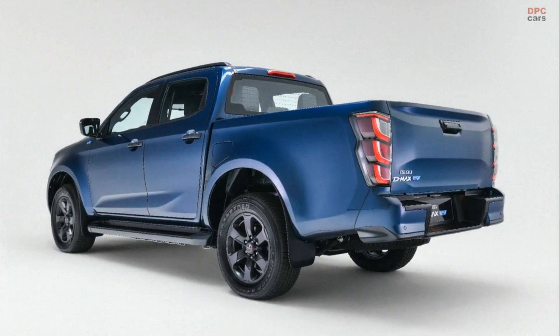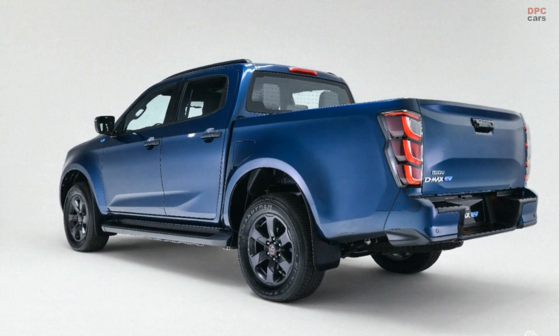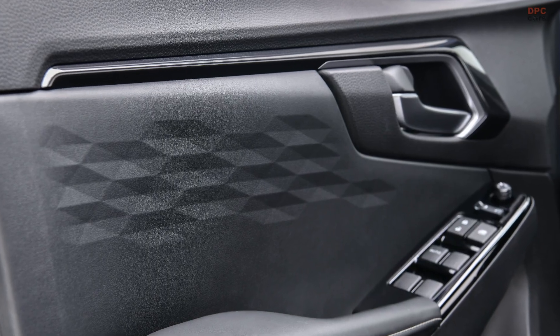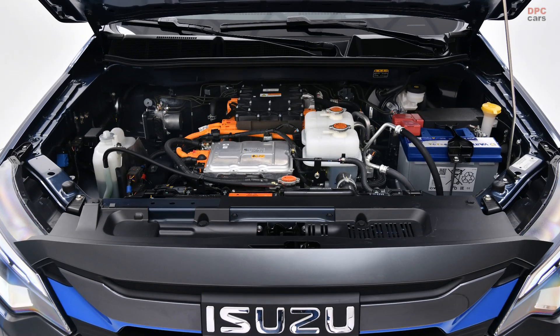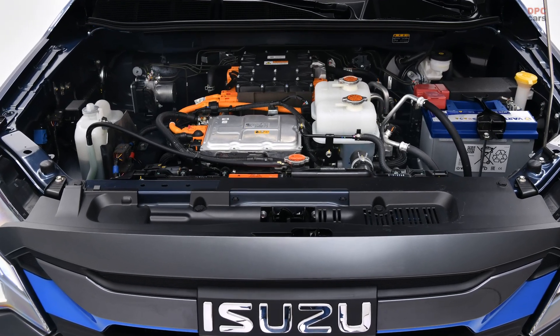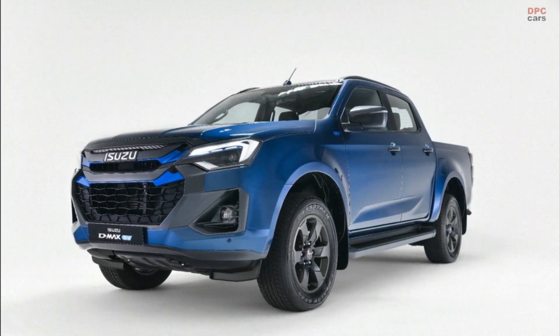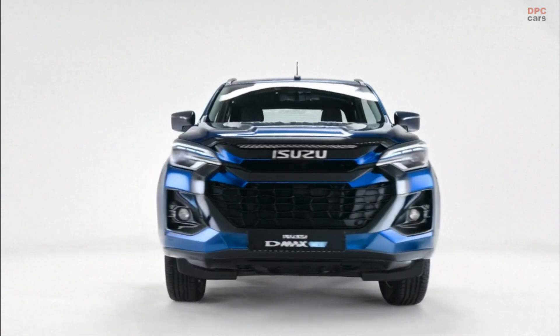The D-MAX EV is no speed demon, reaching 62 miles per hour in 10.1 seconds and topping out at a little over 80 miles per hour. But for a rugged body-on-frame truck, that is right on the money. Designed to handle tough conditions, it features full-time four-wheel drive, multi-level regenerative braking, and even an eco-driving mode.